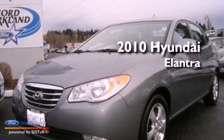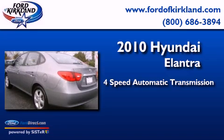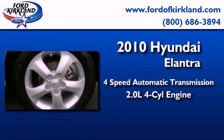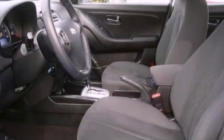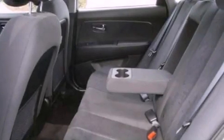This is a 2010 Hyundai Elantra. This four-door sedan has a four-speed automatic transmission and an inline four-cylinder engine. Features include a multi-link rear suspension and a four-wheel independent suspension.